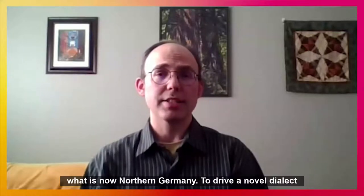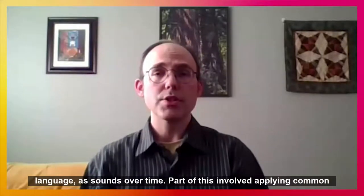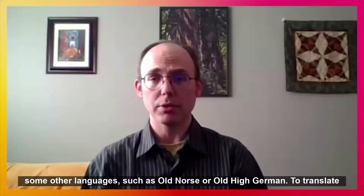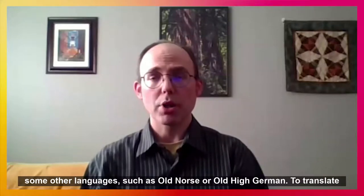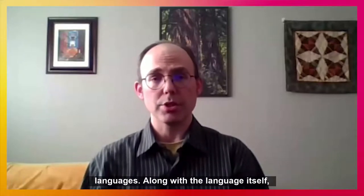To derive a novel dialect, I then modified that base by applying a variety of changes to the language's sounds over time. Part of this involved applying common types of linguistic changes, and part by taking sound changes that had actually taken place in some other languages, such as Old Norse or Old High German. To translate parts of the show's script, I sometimes had to fill gaps in what's known of Old Saxon by drawing keywords from related Germanic languages.